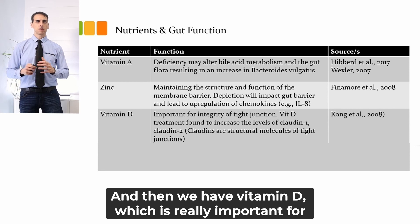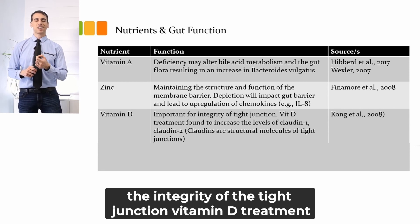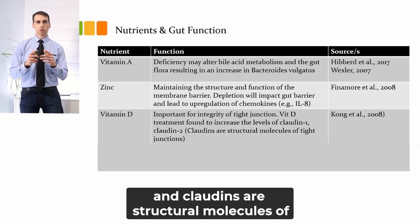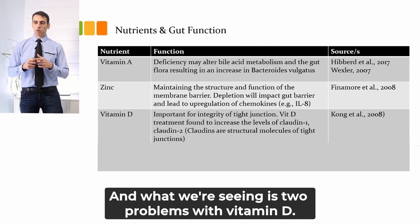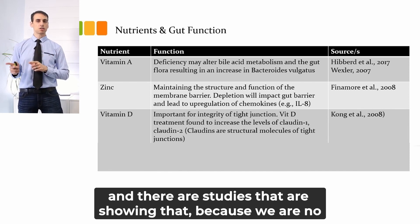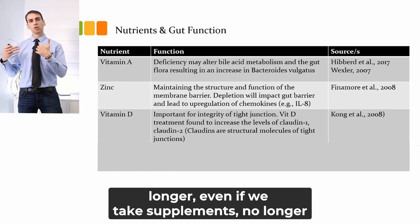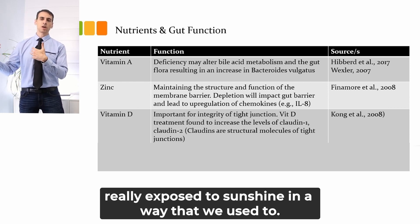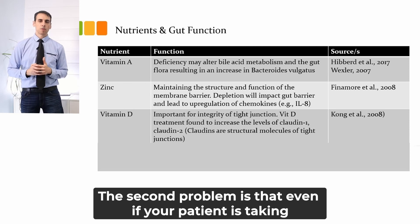Vitamin D is really important for the integrity of the tight junction. Vitamin D treatment has been found to increase the levels of claudin-1 and claudin-2 — claudins are structural molecules of the tight junctions. There are two problems with vitamin D: first, the prevalence of vitamin D deficiency is much greater than we thought, and studies are showing this because we are no longer exposed to sunshine in the way that we used to be, even when we take supplements.